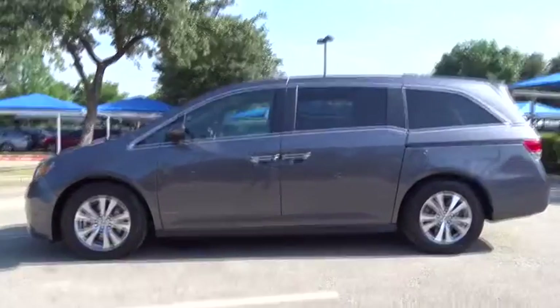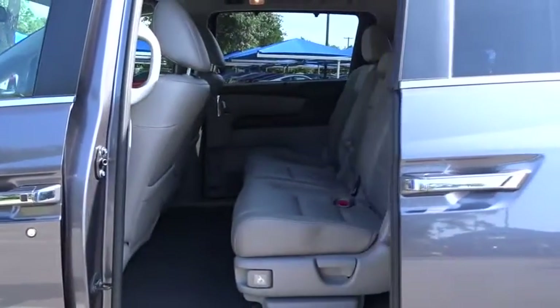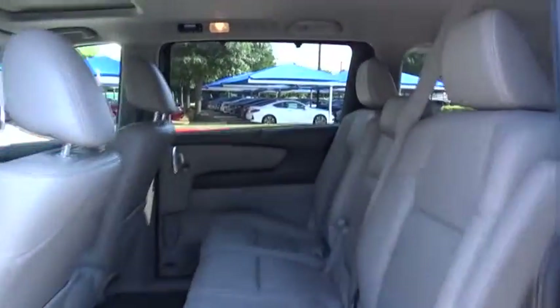Stability control, traction control, keyless entry, steering wheel audio controls, anti-lock braking system, power liftgate, power passenger seat, backup camera, lane departure warning.